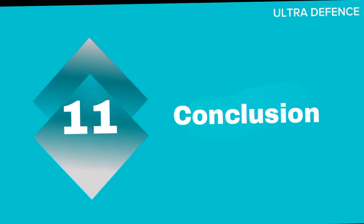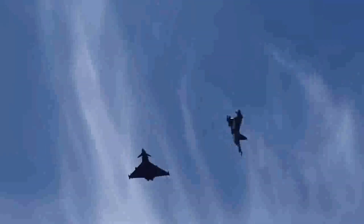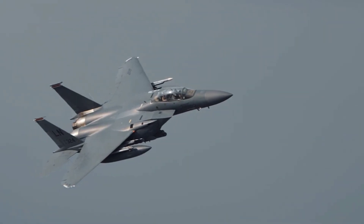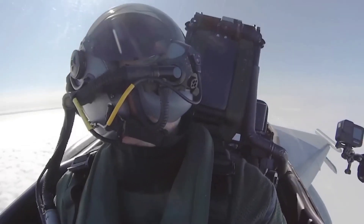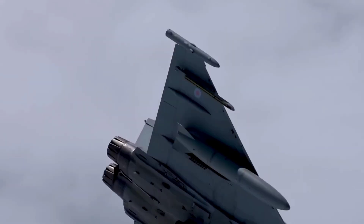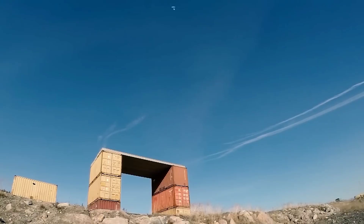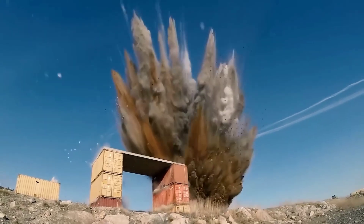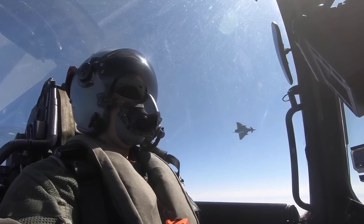In summary, both the F-15 Eagle and the Eurofighter Typhoon are exceptional aircraft with distinct strengths. The F-15's speed and range make it a formidable air superiority fighter, while the Typhoon's agility and advanced systems provide unmatched multirole capabilities. Which do you think is the better fighter jet? Let us know in the comments below. Don't forget to like this video and subscribe to Ultra Defense for more military comparisons and analysis.